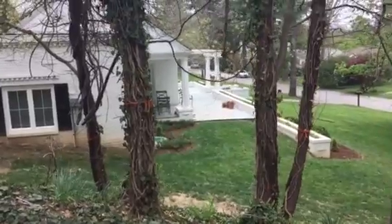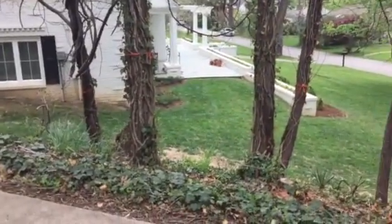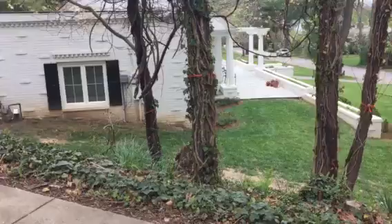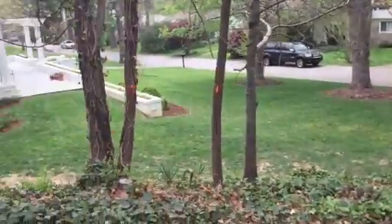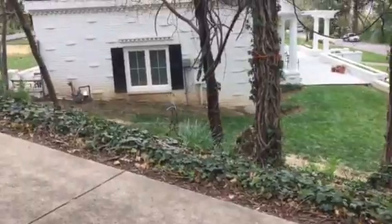But we could add it in if you guys changed your mind while we were here on site. And then these two. So a total of five trees removed in this quote.